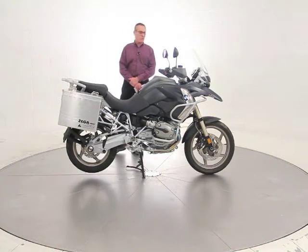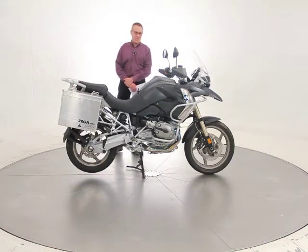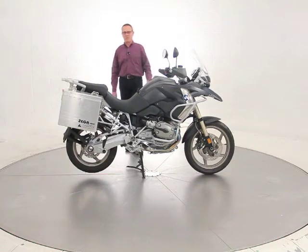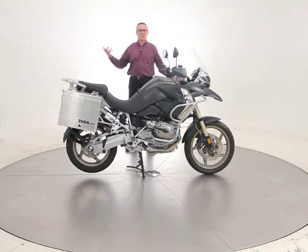You can drive it on the highway, you can go cross-country with it, and you can also take it off-road. It's just a great machine. The seating position is awesome. It's very comfortable for long-distance riding. Great wind protection. It's just why it's their most popular bike.